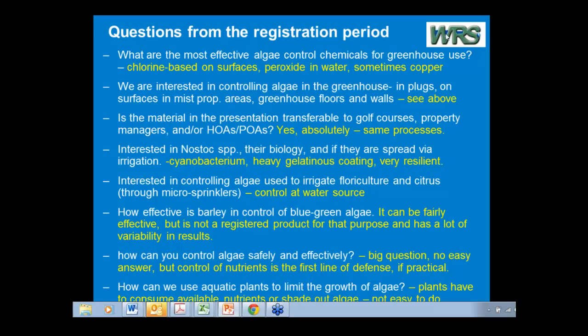Najas — N-A-J-A-S — there are three or four common species of it. Najas minor is considered invasive. It's pretty common in the South, but I don't find them to be that much of a problem. They tend to grow pretty densely on the bottom. Although they can break free and make surface mats, they tend to suck a lot of nutrients out of the water and minimize the algal bloom potential.